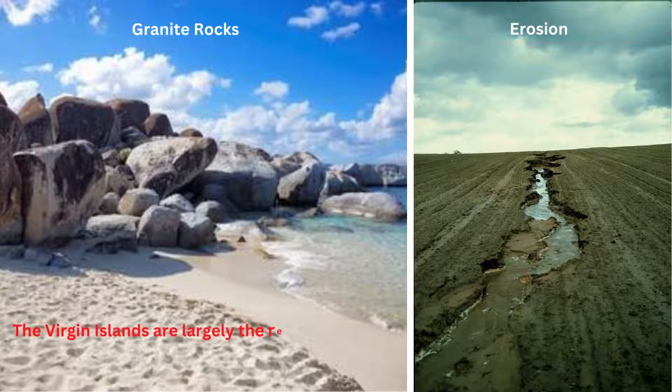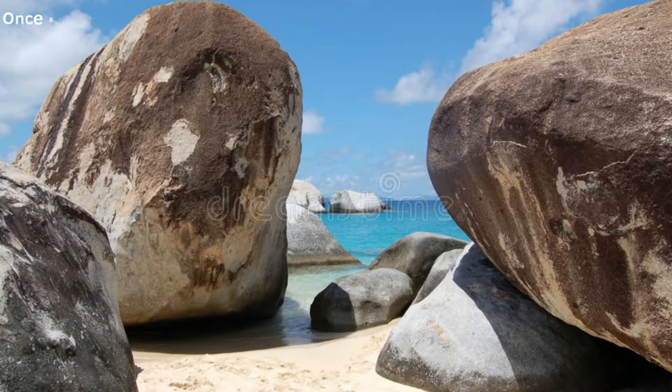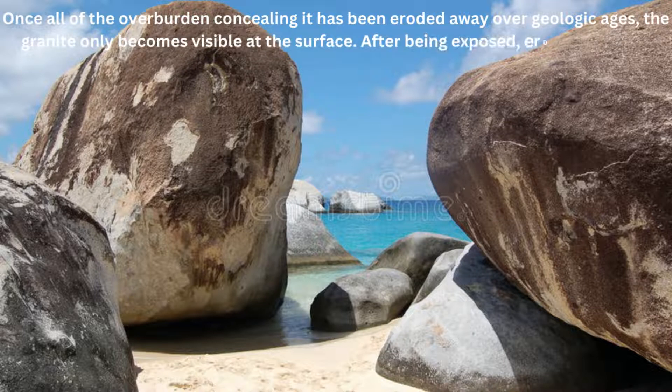The Virgin Islands are largely the result of volcanism, although granite eroded into a beachside mound known as the Baths. In a deep location far from surface volcanoes, lava slowly cools to form granite. Once all of the overburden concealing it has been eroded away over geologic ages, the granite becomes visible at the surface. After being exposed, erosion kept the granite isolated into big boulders and rounded their surfaces.